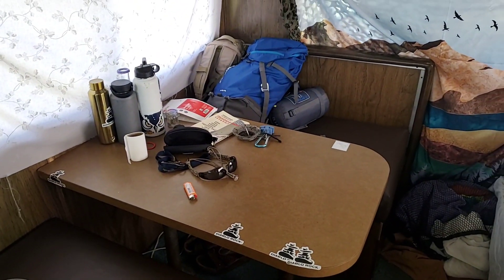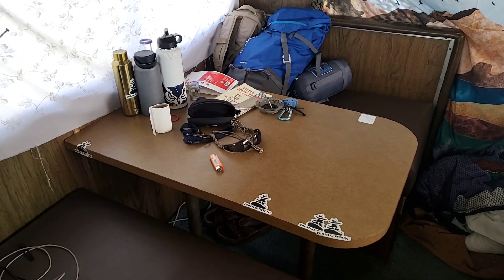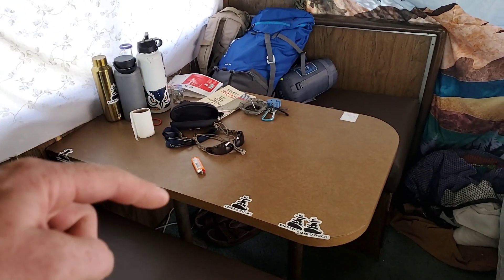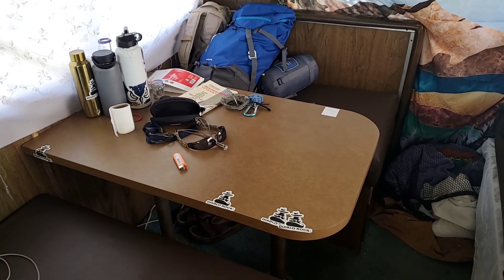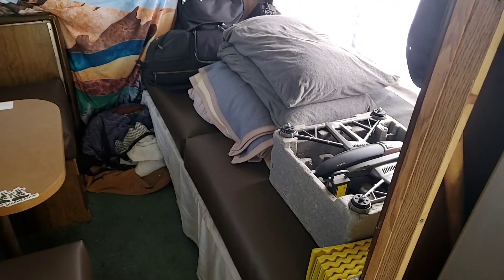Stepping back real quick — this is the dining room table. This is where all the meals happen, and then this folds down into a bed as well. And over here, this is the couch.